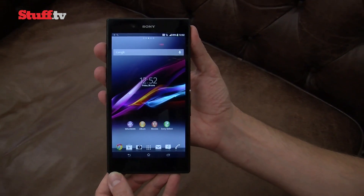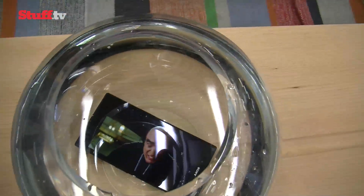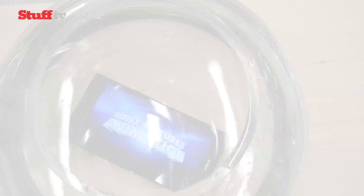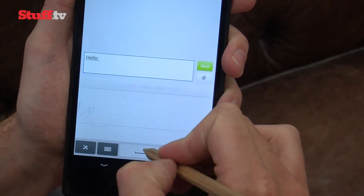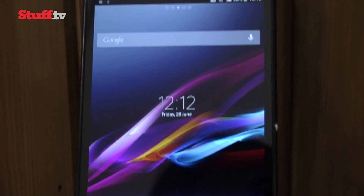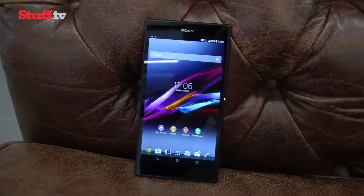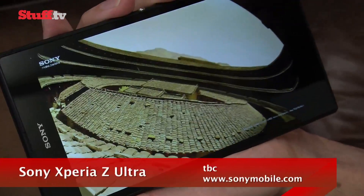The Xperia Z Ultra represents a new breed of device. It can take photos and shoot HD video underwater, has a superb screen that works with a bog standard pencil, and is the world's most powerful smartphone. It also probably hasn't gone unnoticed that this thing is huge, but this is more than just a giant 6.4-inch waterproof smartphone that looks good.